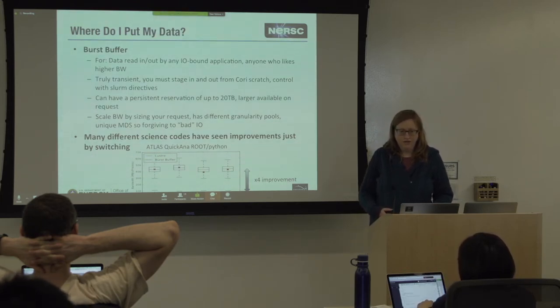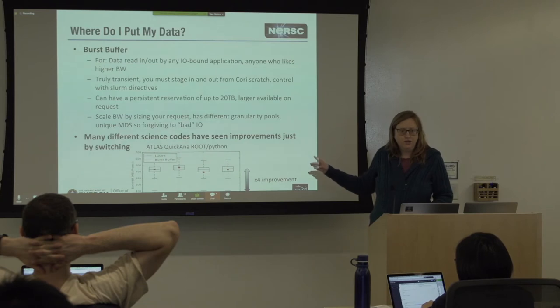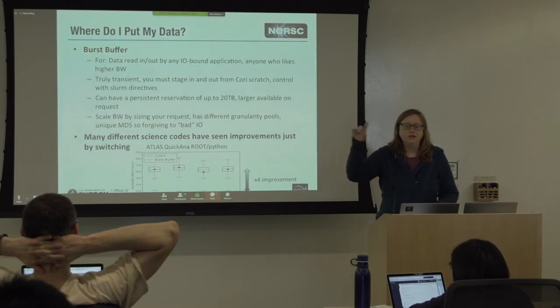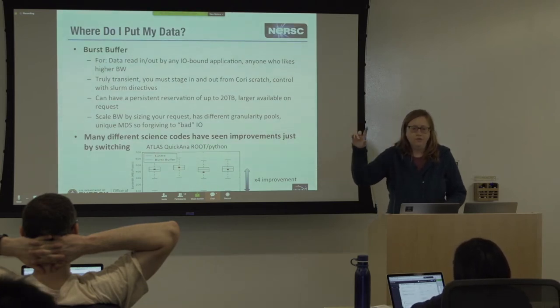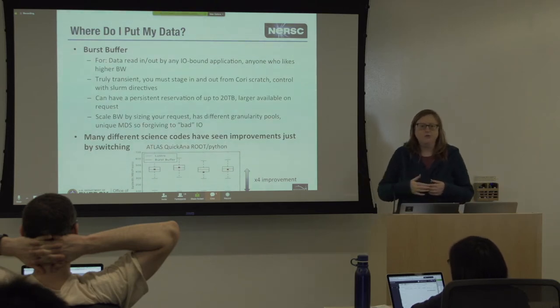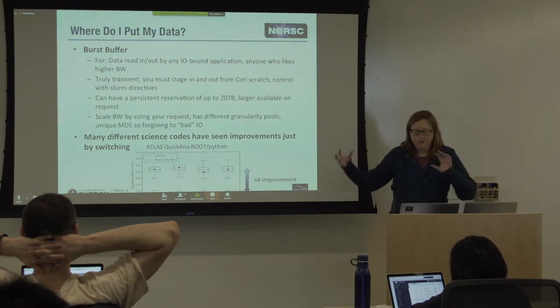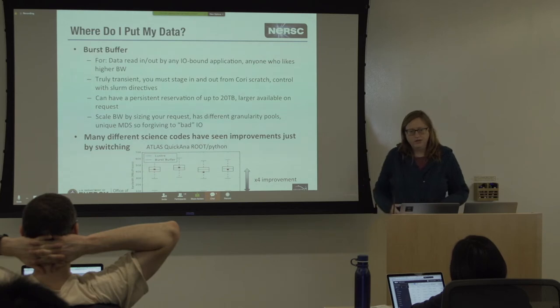There's a specialized command you put in — you can't just CP. It's a batch directive and you give it the name of the files you want to stage. The batch system, before it starts running your job, will stage the data in, and once that's done it'll start the computing. So you're not sitting there with 10,000 nodes waiting for the data to stage.